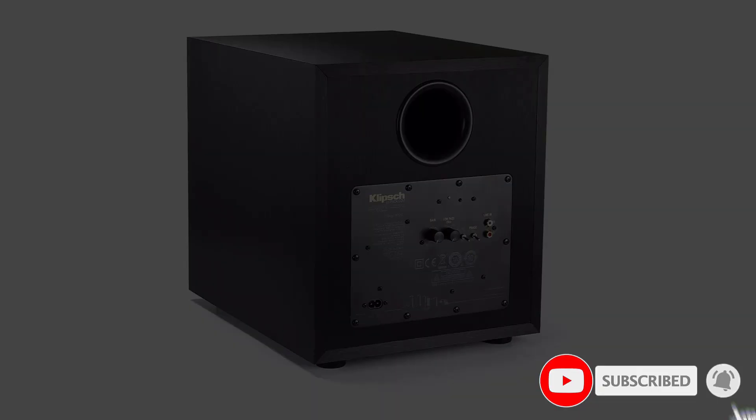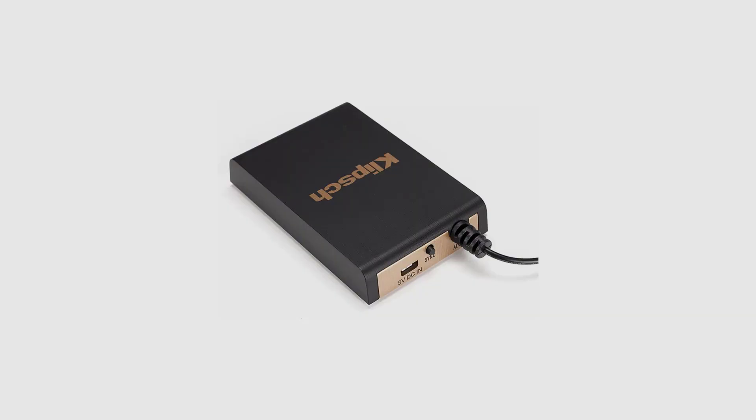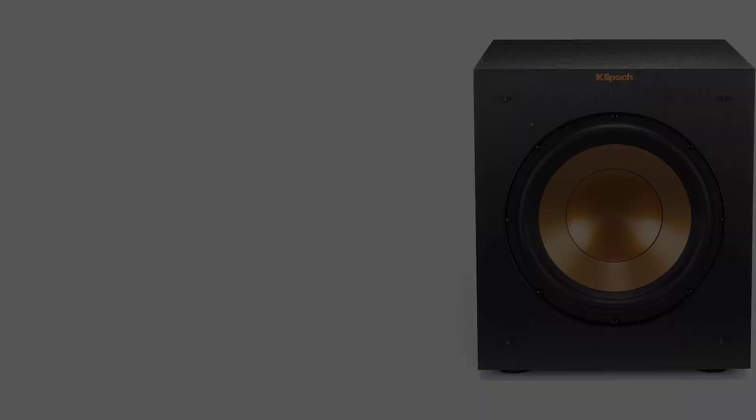In many ways, the Reference series is the opposite of conservative audio — it is open to new ideas and audio formats and even anticipates them. The Klipsch R-10SY portable subwoofer can be placed anywhere in the room or even hidden, making it highly versatile.